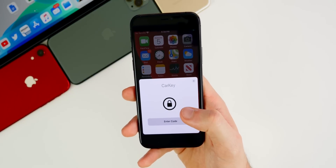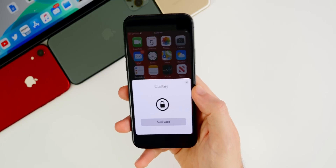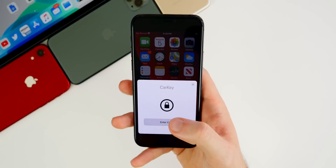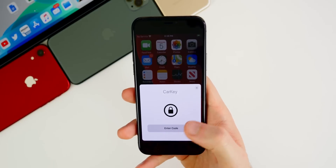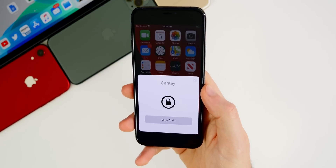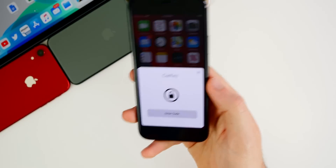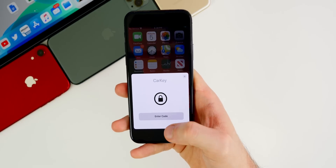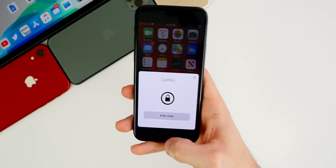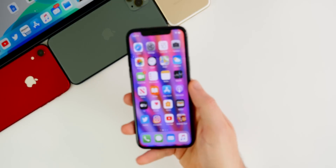I've had a few people ask about car key and whether anything new has been found. Nothing's been found in either the fourth or fifth betas as far as car key goes. I'm assuming we'll know a lot more about this feature once the final version of 13.4 gets released. This should be a 13.4 feature, but it could be pushed back to iOS 14 depending on Apple. With the outbreak going on, nothing is certain. I'd expect to see at least something more on it when the final version of 13.4 releases, but nothing new here in beta five.